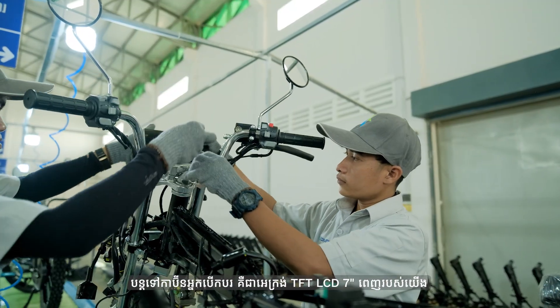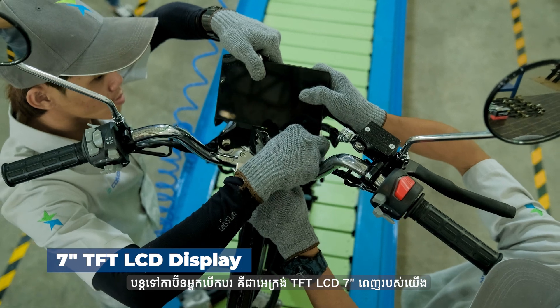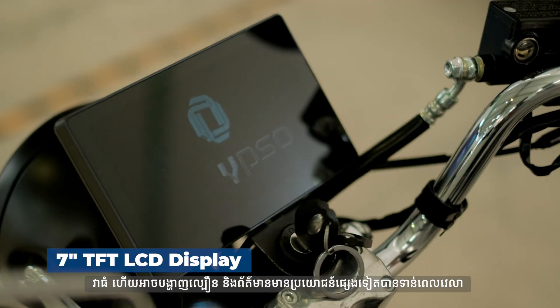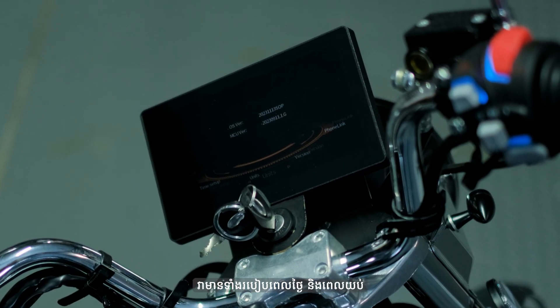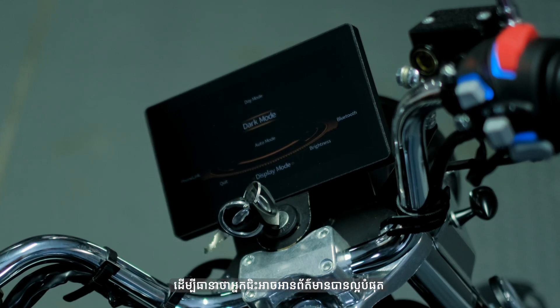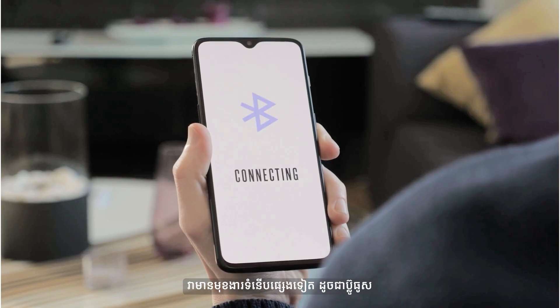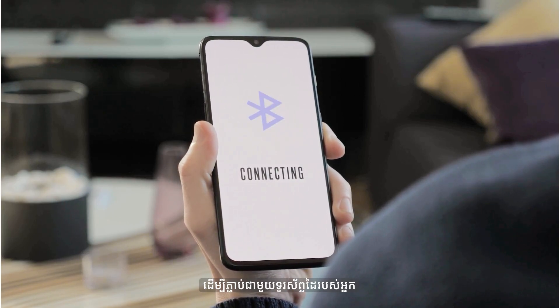Moving on to the driver's cabin is our full 7-inch TFT LCD display. It is big and can show the speed and other useful information in a timely manner. It has both daytime and nighttime modes to ensure the rider can read information in the best possible way. It also has modern features such as Bluetooth to connect with your mobile phone.